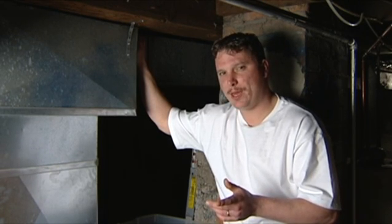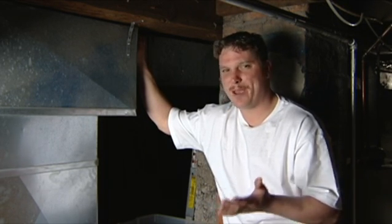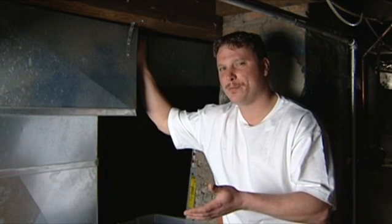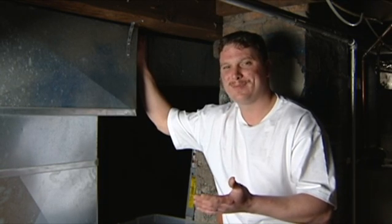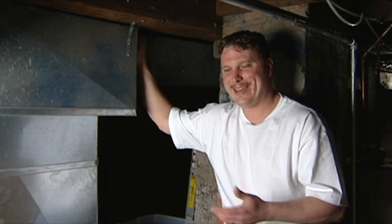Another option may be electric baseboard heating. If you have space in your house you may want to go this route, but it's strictly electricity. A lot of people don't want to use gas, so you can go with electric baseboard. But some people don't like that because if you have kids, they throw stuff on top of your baseboards and you have potential for fire.